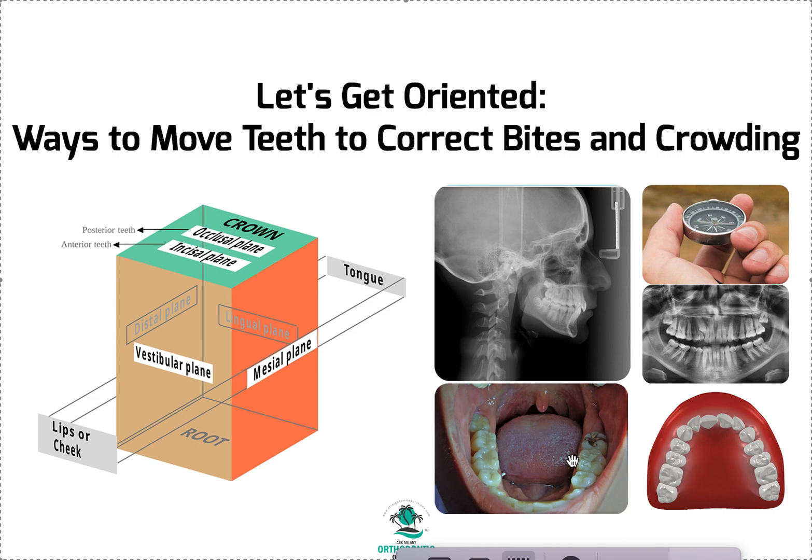Hopefully this was helpful and you understand a little more about how teeth move and what the options are. As you do more cases, you'll really get to understand this. If you ever want help with a case, we're glad to help — go to straightsmilesolutions.com. Thanks so much!